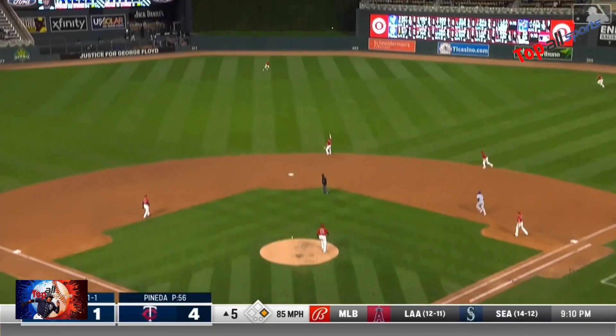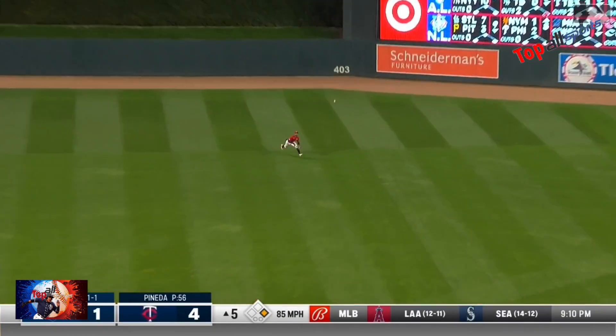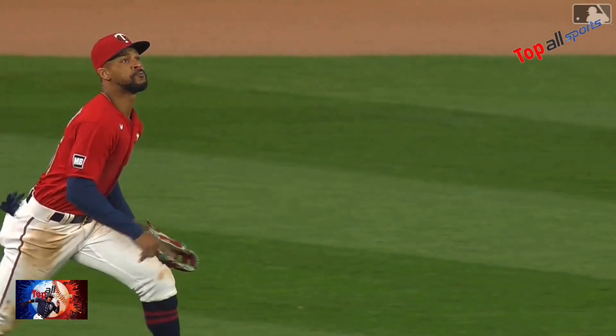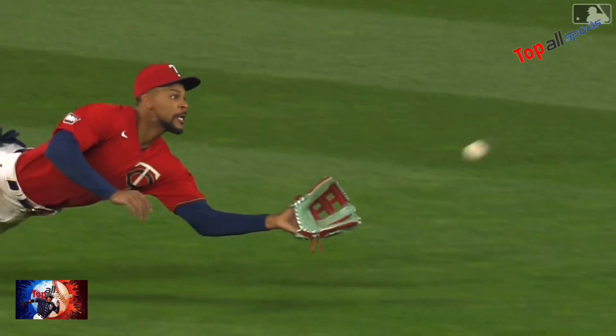He's hit to center, Buxton coming in, and a diving catch at center. Oh, what a catch. Maybe his best of the year. That was incredible.